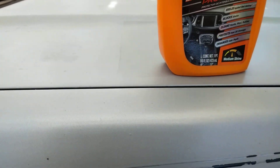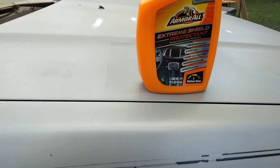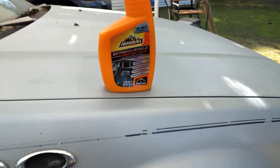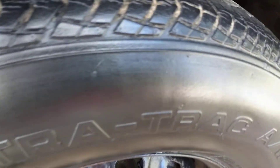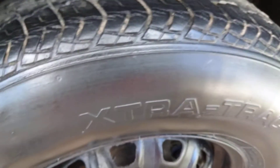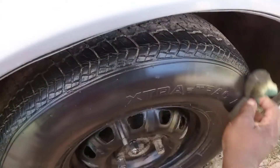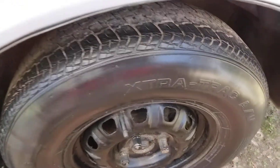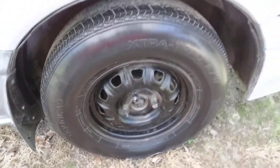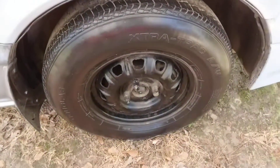A lot of products will tell you something is a high shine and then when you actually use it, there's hardly much of a sheen at all. At least this one stays true to its word — it gives more of a medium gloss, almost like a satin finish. You just wipe it in with one application and that's basically all you need. It doesn't take a whole lot of this stuff to really see how well it works.